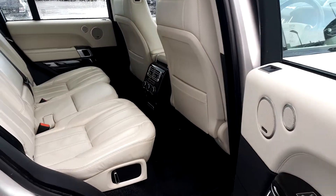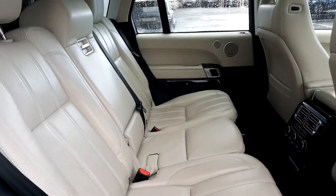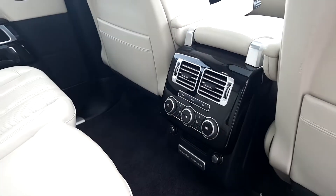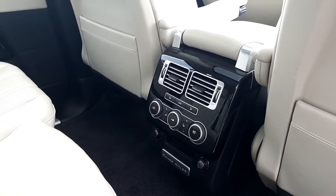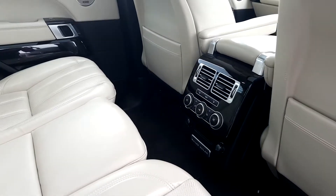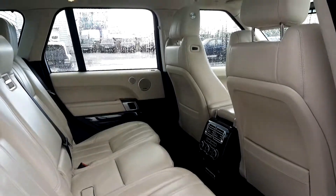In the rear of the car, passengers have an electric backrest that can be brought forward to make yourself more comfortable. There are also heated seats and climate control.